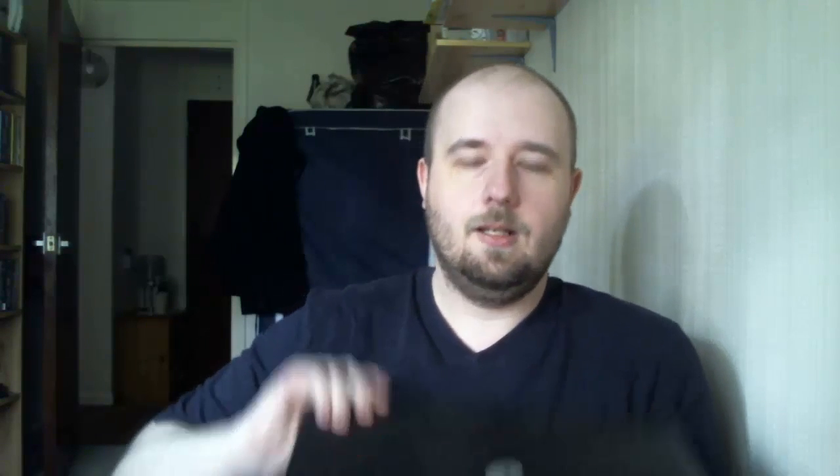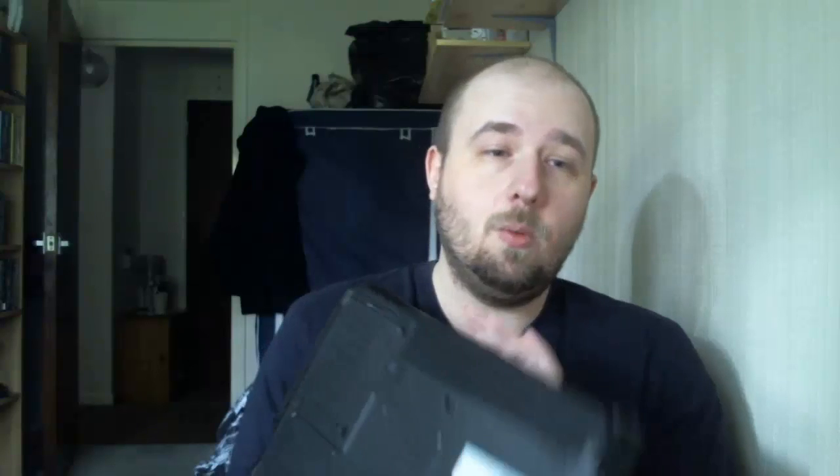First up we have a laptop, which is an e-Machines D620, full working order. At the moment it has Linux Mint on it — whatever the latest version is. I've seen these go for as little as £40 on eBay, but there is a guy that sells these on eBay with Windows Vista installed for £75, and that's with a battery that's not working. The battery is fully working in this one. I really should expect about £80 to £90 if I put Windows Vista on it, which is what it originally had when I purchased it. It does have a genuine Windows Vista code on the bottom, so I can quite happily install that.